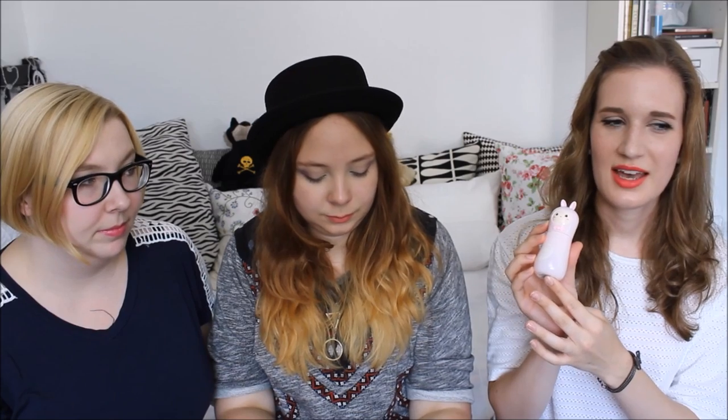I repurchased the Tony Moly Pocket Bunny Moist Mist. I think I talked about this one in a previous video. It's also a face mist, but this is the one I feel works better on me than the others. And it's cute, so I wanted to have it again.